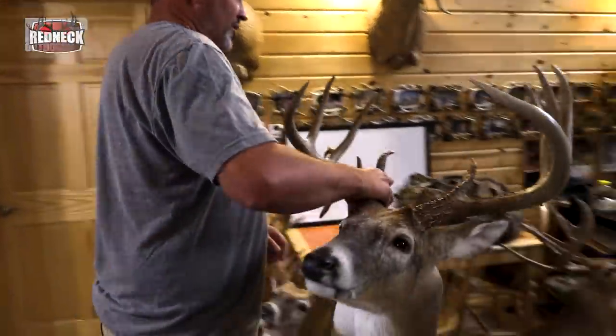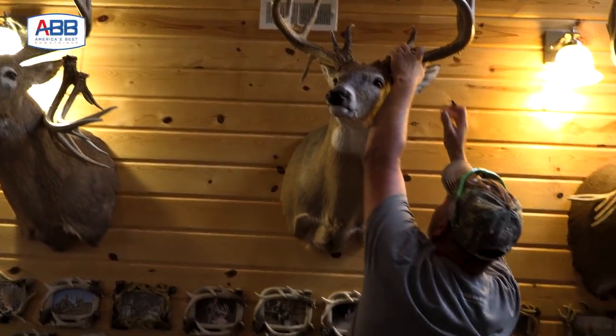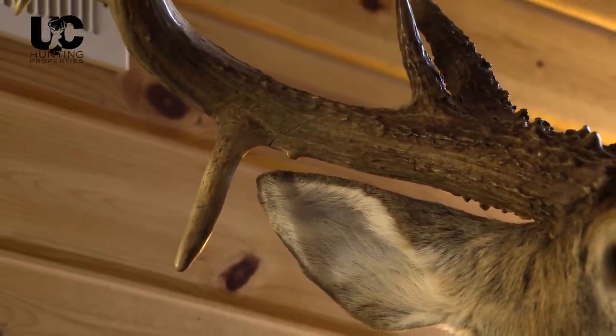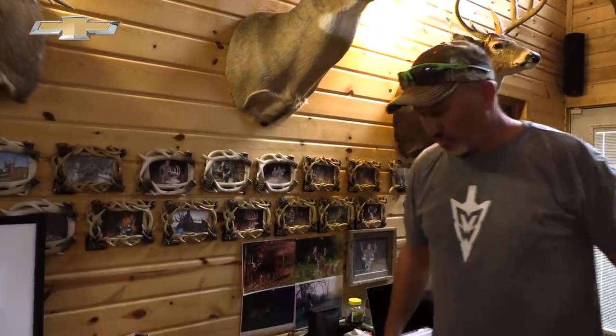This one's got a home right here — try not to drop this on my head. This is probably my most massive buck. This base right here goes seven and three-eighths, and this one's a little over six. I was telling Joe, it'd be nice to have three or four more like that to go after.